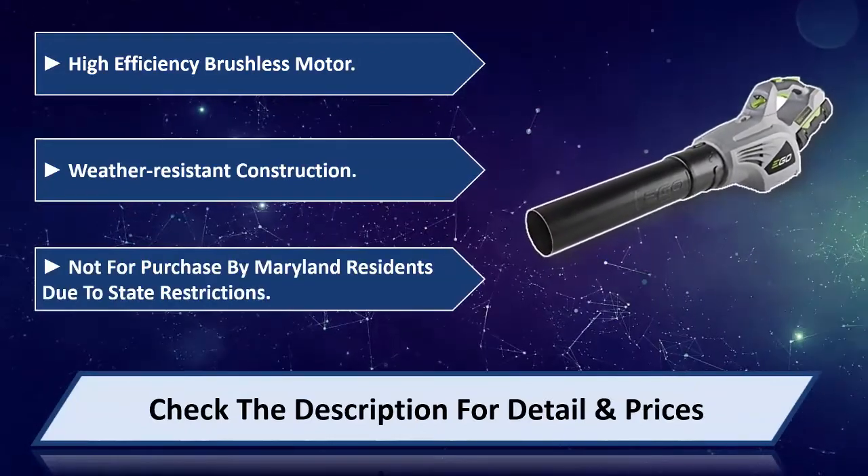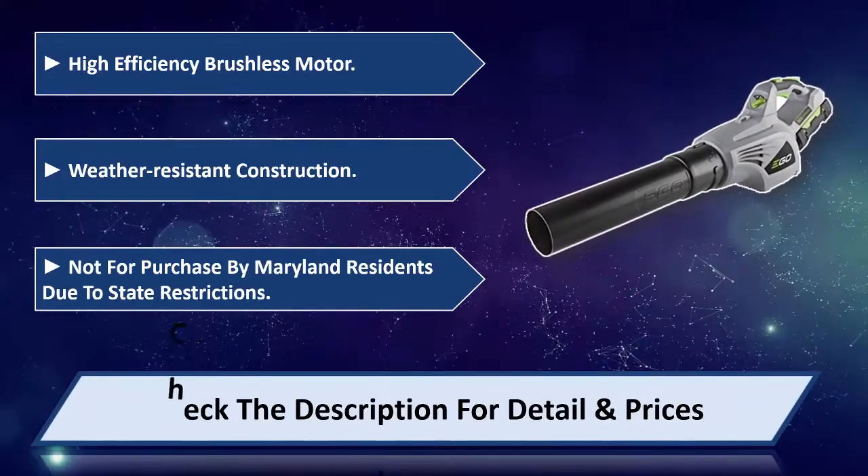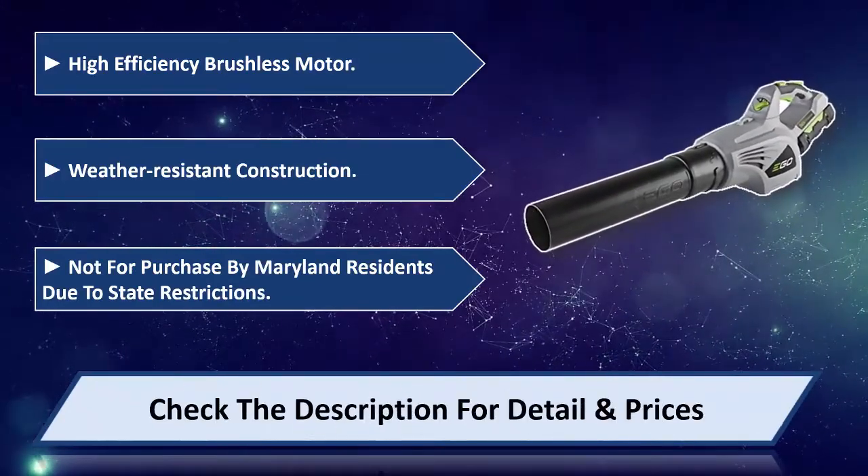Not for purchase by Maryland residents due to state restrictions. Please check the description for details and price.